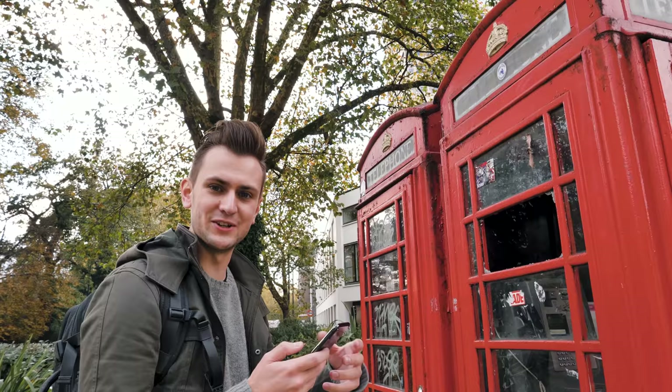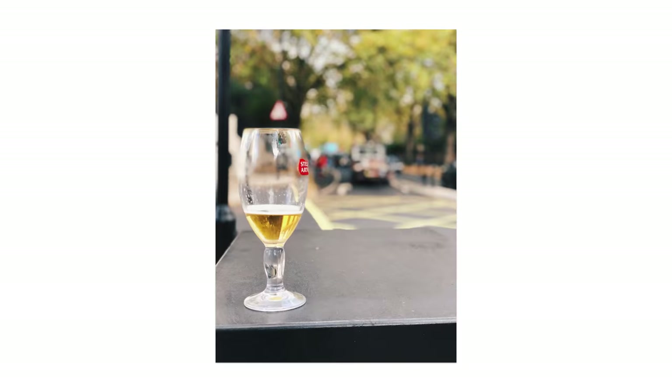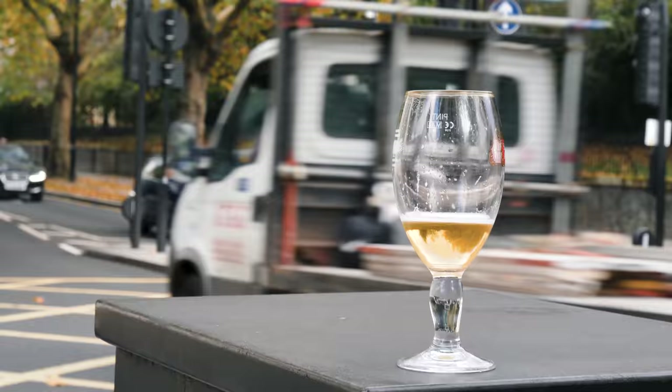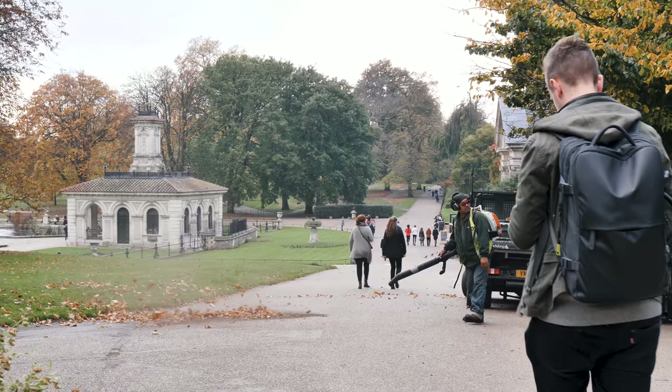There was a time when the red phone boxes used to be like such a signature look of London — now they just look sorry. Welcome to London. There's a guy blowing leaves — let's try out the slow-mo. The iPhone does 1080p at 120 or 240 frames per second, so let's go and see how it does.